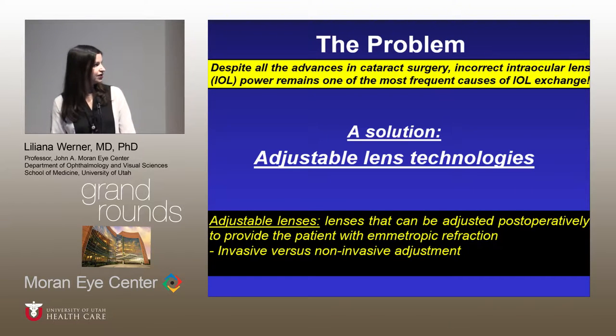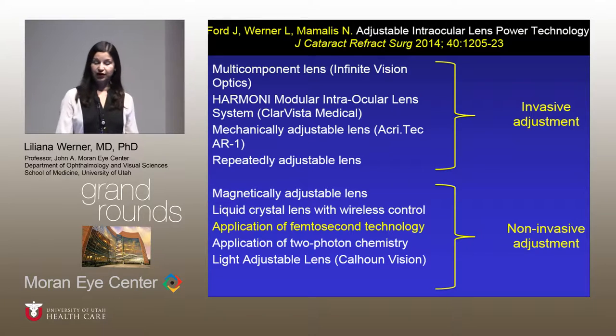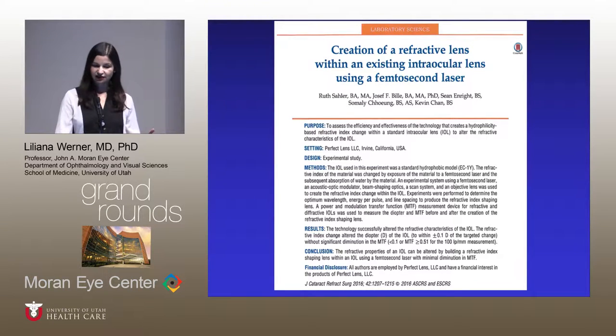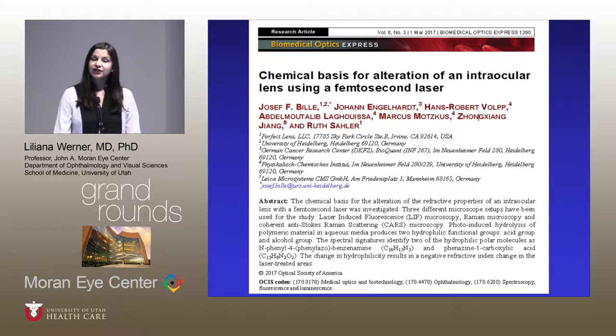Lenses that can be adjusted postoperatively to provide the patient with emmetropic refraction. In that paper we reviewed invasive and non-invasive adjustment technologies. At the time we briefly mentioned the application of femtosecond technology in this arena, but we did not have experience with that yet. Since then we started to collaborate with the company developing this technology, and there was also publication of a paper describing the basis for creating a refractive lens within an existing IOL using the femtosecond laser.